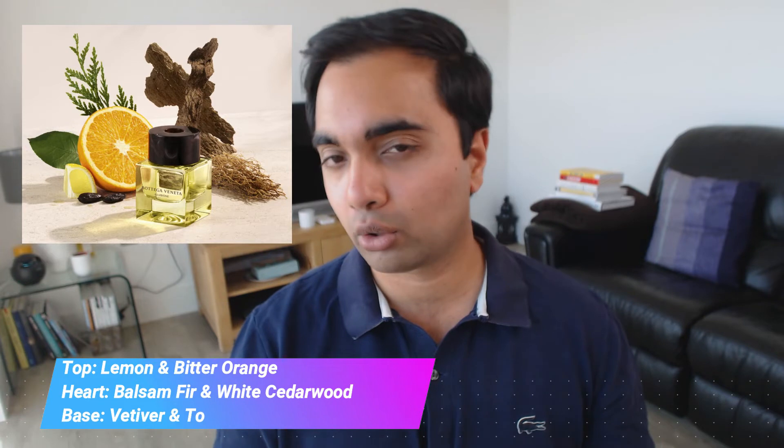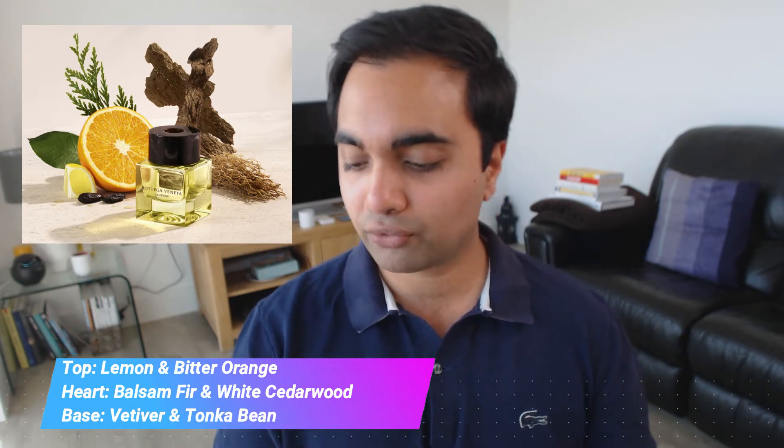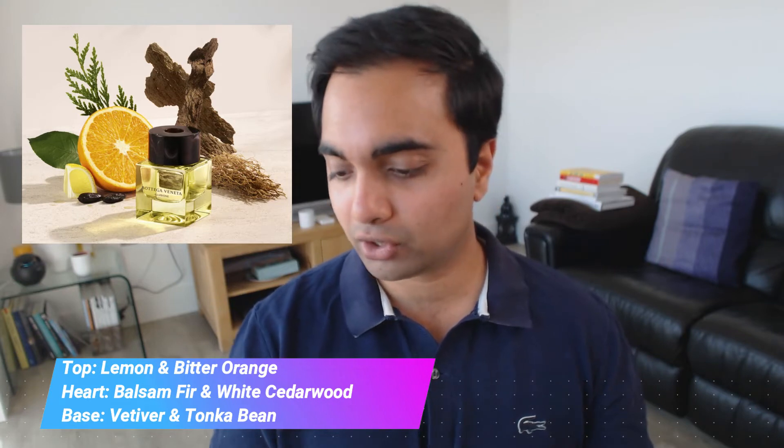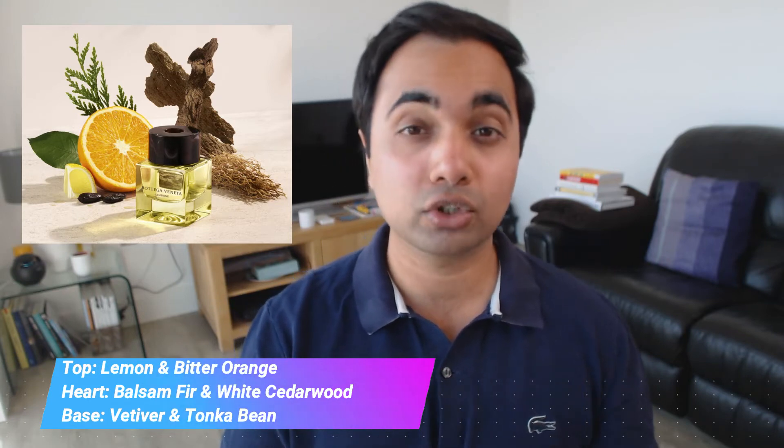I quite like the bottle design here. I like what they've done incorporating a water droplet, trying to give you the feeling that this is a watery fresh fragrance, which I think is kind of true in the scent profile but not completely. It looks very cool, especially the smaller size. Going into the notes: in the top notes there's lemon and bitter orange; in the heart there is balsam fir and white cedarwood; and in the base notes there is vetiver and tonka bean.